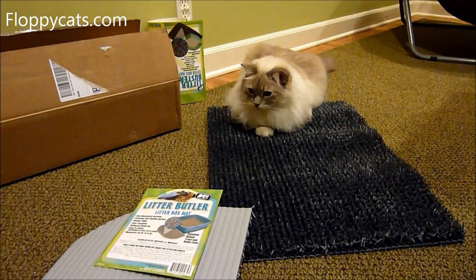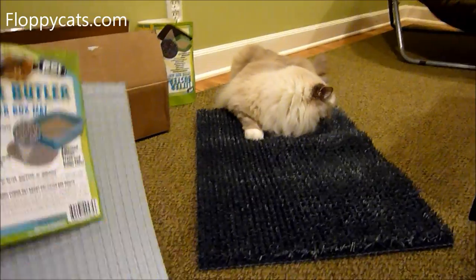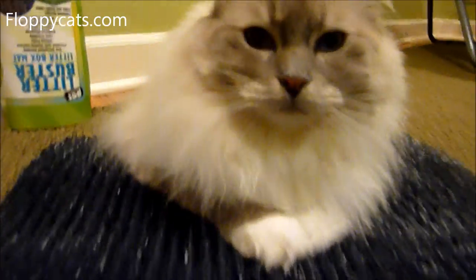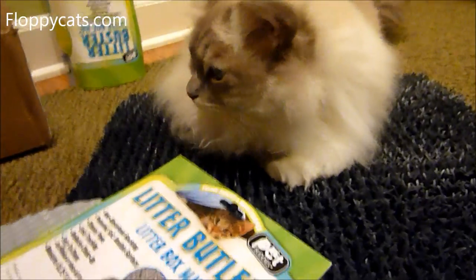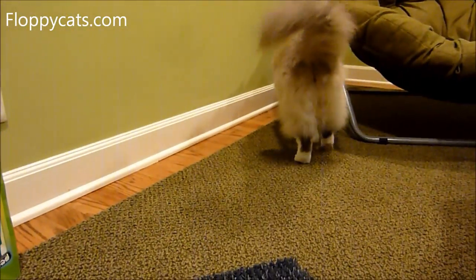Oh good, he got on it! He's still trying to bite it, but I'm glad he was comfortable enough to get on it. Guys, what are you doing? You're so cute. This is illegal to be this cute — I'm going to turn you over to the police because it's so cute. Why are you so cute? Oh my goodness. You can't handle it when she talks to me like that.